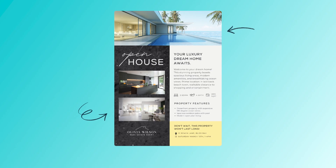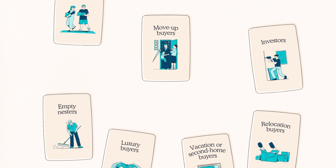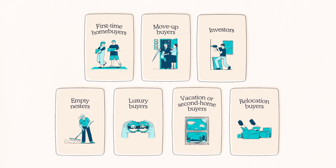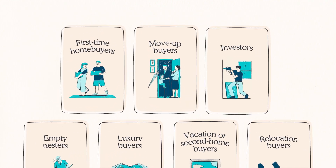By incorporating eye-catching visuals, persuasive copy, and a clear call to action, agents can engage their target audience and encourage them to take the next step in the home buying process. I mentioned the target audience, and identifying them is a crucial aspect. Tailoring your message and visuals to resonate with the specific group of potential buyers increases the chances of capturing their attention, engaging them, and ultimately converting them into clients.